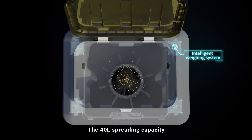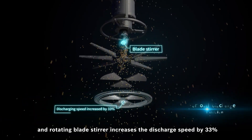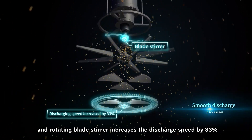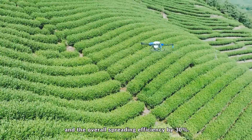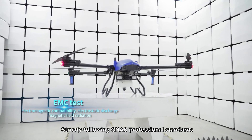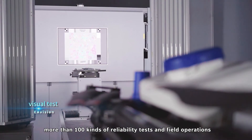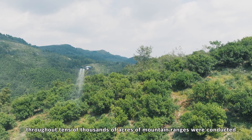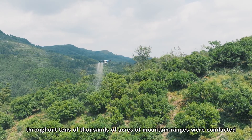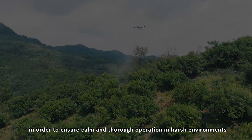The 40-liter spreading capacity, intelligent waning system, and rotating blade stirrer increase the discharge speed by 33% and overall spreading efficiency by 30%. Strictly following CNES professional standards, more than 100 kinds of reliability tests and field operations throughout tens of thousands of acres of mountain ranges were conducted to ensure calm and thorough operation in harsh environments.